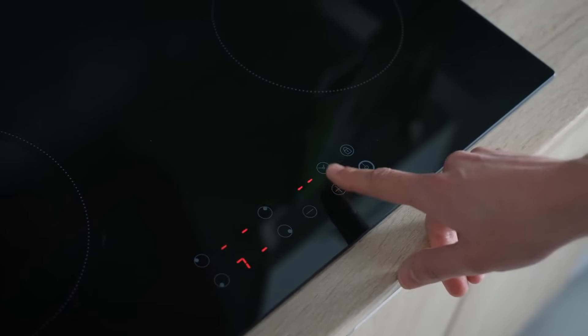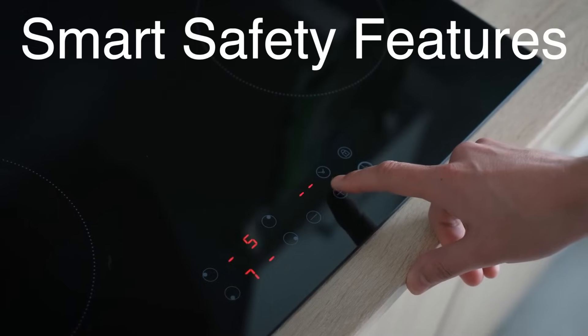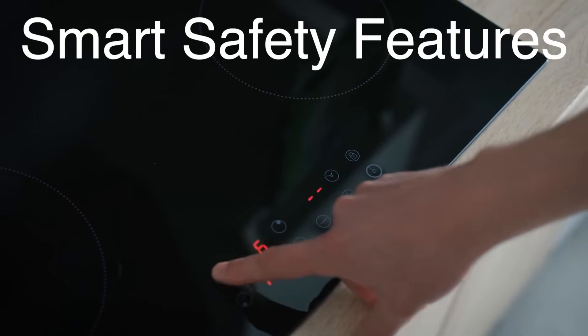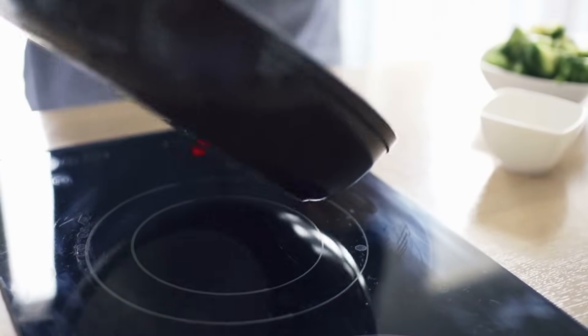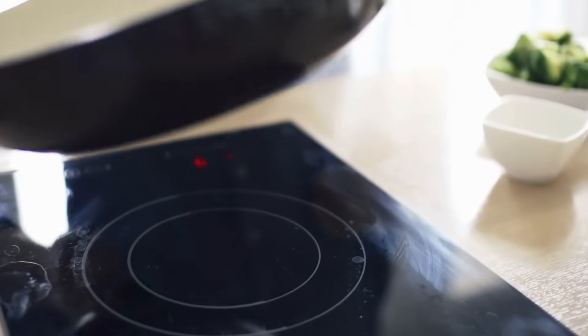Many induction stoves also have smart safety features. For example, they won't activate unless compatible cookware is detected. If you remove the pan while cooking, the stove automatically shuts off. These features add an extra layer of peace of mind.